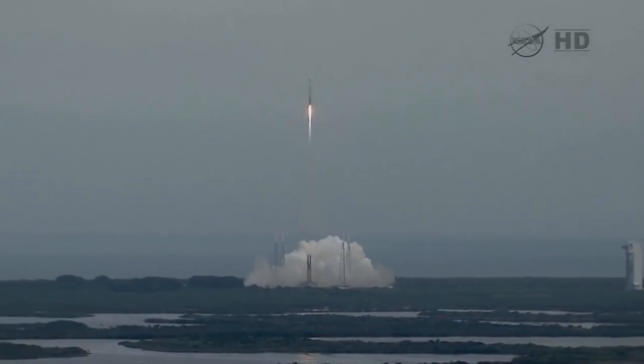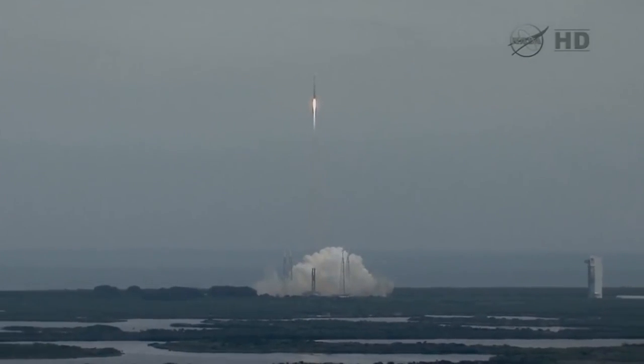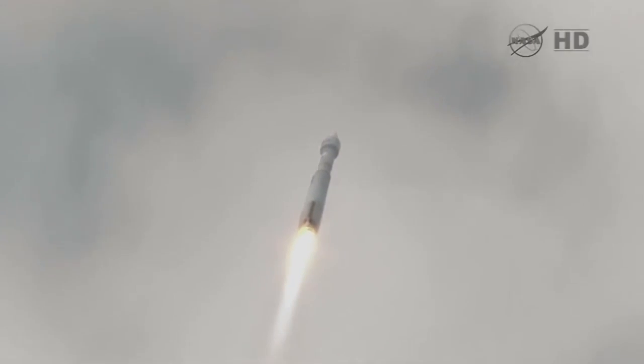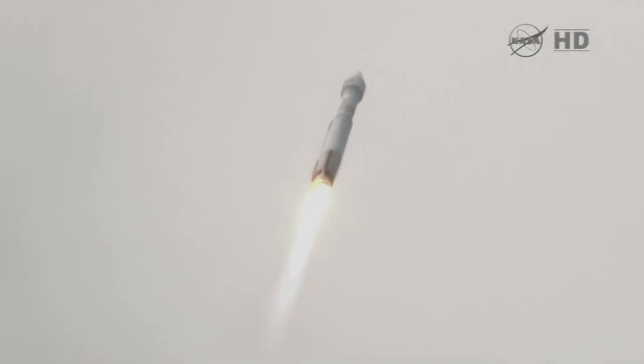Everything looking good. Still at 100% rate of thrust on the RD-180. Vehicle rates are looking good. We do have roll program in, right as expected. We are actively controlling the mixture ratio. About position looks good. We are now at 1.6 miles of altitude, 1.1 miles downrange, traveling at a little over 1,000 miles per hour.